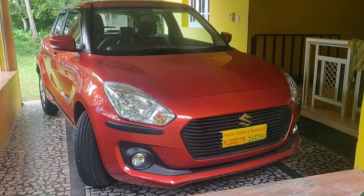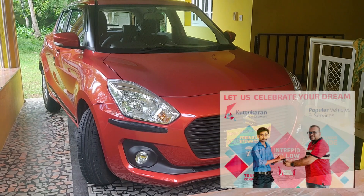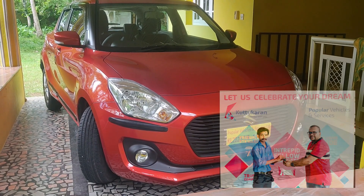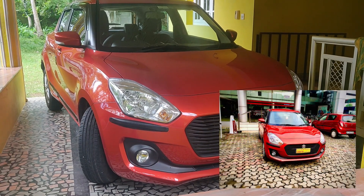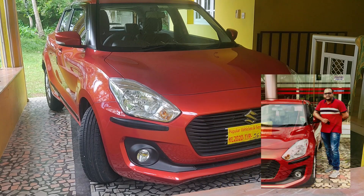This car is a Swift ZXI AMT, and it has a price of 8.95 lakh, with an on-road price of 8.95 lakh. This is a popular car.